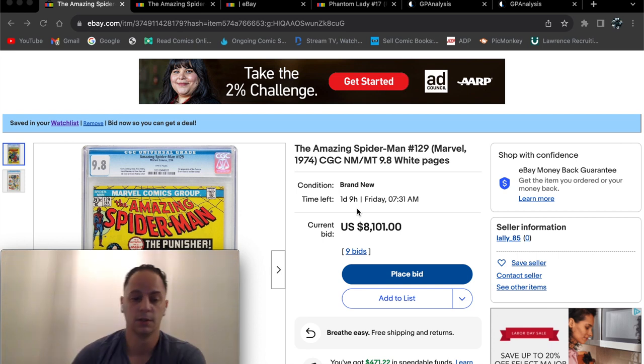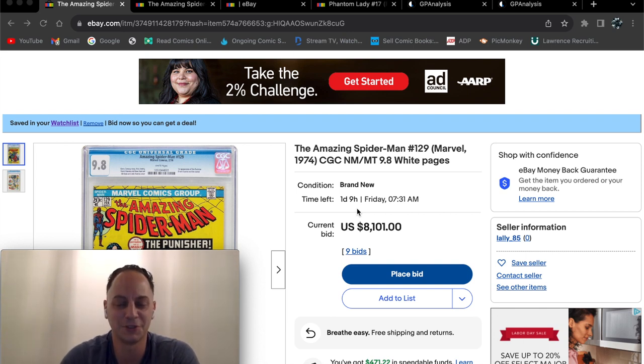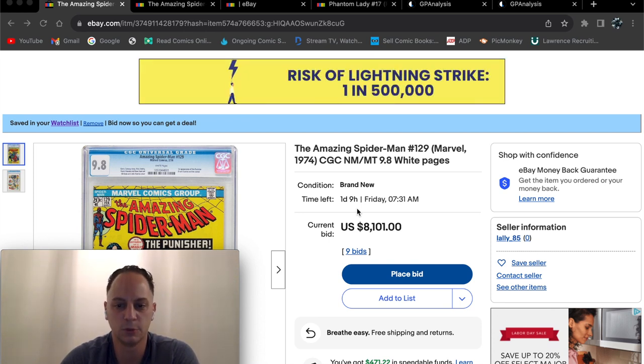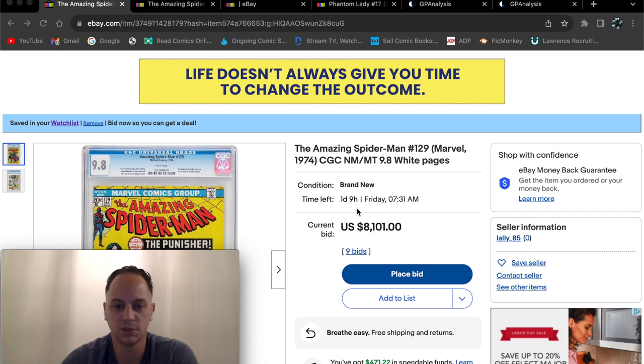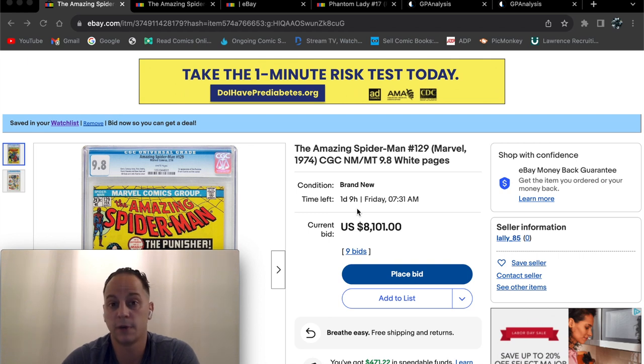I started watching this about a few days ago. I was just browsing on eBay to see what was going on for sale, and this book caught my eye — not that I'm in the market to buy a Punisher first appearance 9.8. I was just interested to see what was being listed this week. Obviously this book caught my eye. I added it to the watch list. I believe it started off at a $1,400 starting bid, which is fine. With this book, naturally, it should sell for much higher.